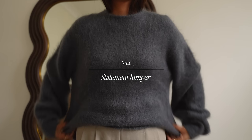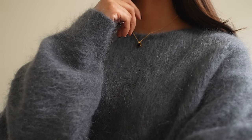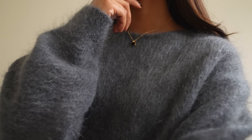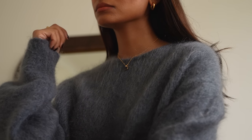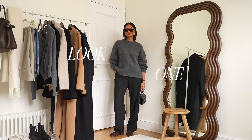I really believe in incorporating personality into your wardrobe and including a statement jumper like this is something that I really like to do every season and I just think it's important to add an element of personal style to your outfits.